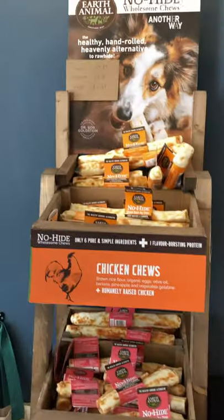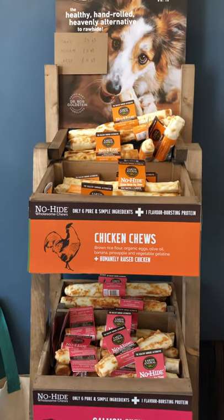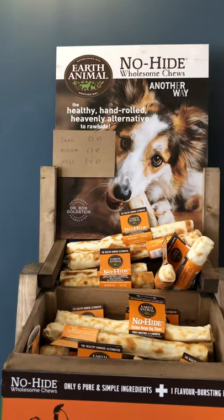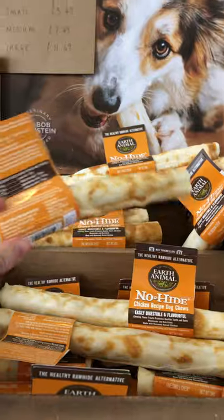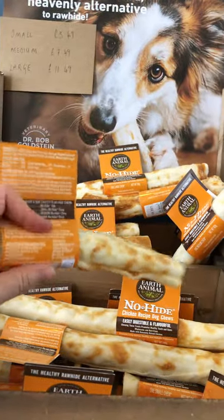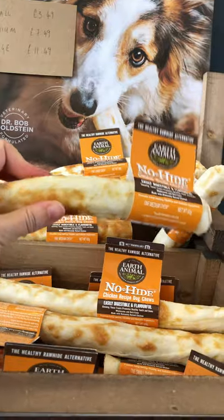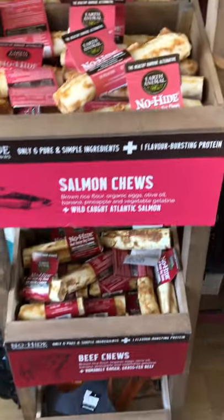This is our amazing Earth Animal chew station — wholesome, healthy, hand-rolled, no rawhide. Really long lasting chew for dogs that really like to get stuck in, and then leave it for a while and come back to it. Chicken, salmon, and beef flavours. These have gone down a storm.